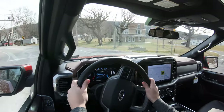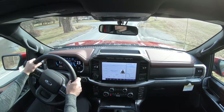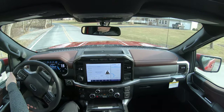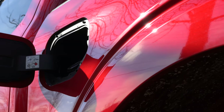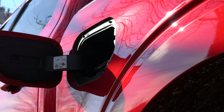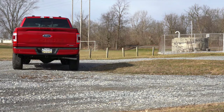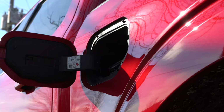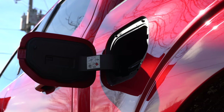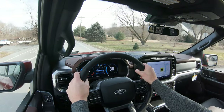That hybrid configuration does zero to 60 in approximately 5.5 seconds — the quickest of the bunch — with 700 miles of range. When I hopped in, the gauge read 558 miles until empty, and it wasn't even completely full. Fuel economy for that hybrid is 24 city / 24 highway. The best overall MPG belongs to the 2.7-liter turbocharged V6 in rear-wheel-drive configuration at 20 city / 26 highway. Regardless of engine, every trim level gets a 10-speed automatic transmission — the same found in the Ford Mustang GT.